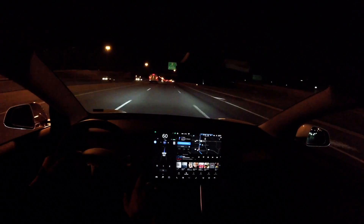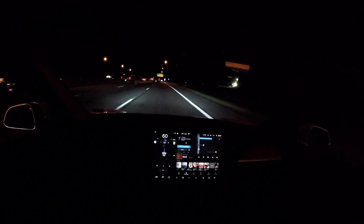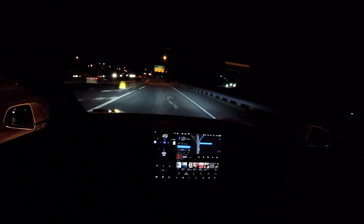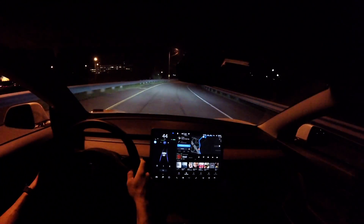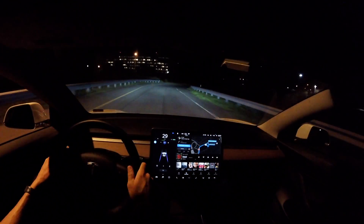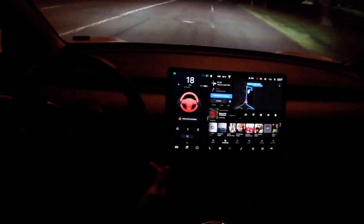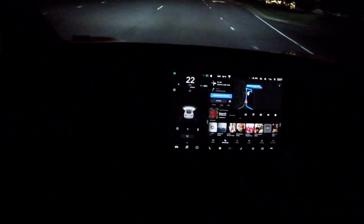A long sweeping curve here before the road straightens out again — no issue whatsoever for Navigate on Autopilot. In the right-hand lane it takes the exit with ease, just like during the day, without hesitation. One thing I'll note: it did go to regular autopilot and started to slow down significantly, and I had to speed it up. At the end of this exit ramp it said take over immediately and just couldn't handle it — got kind of lost in the shoulder area because of limited lane markings. Definitely still some improvements needed.